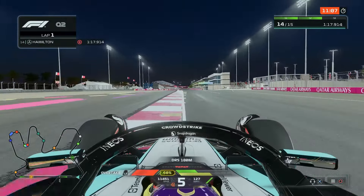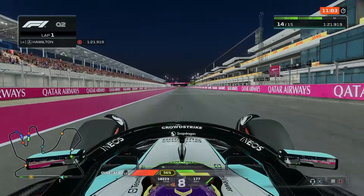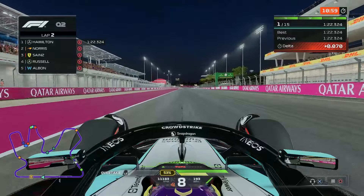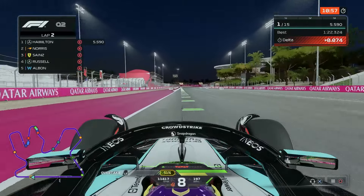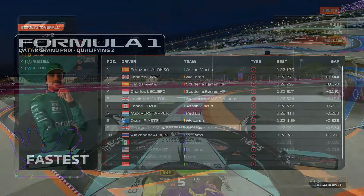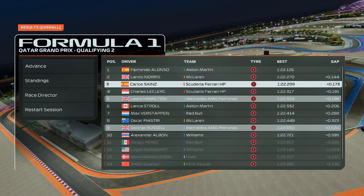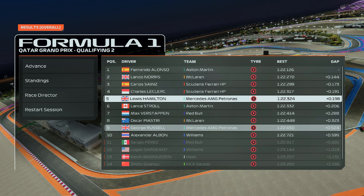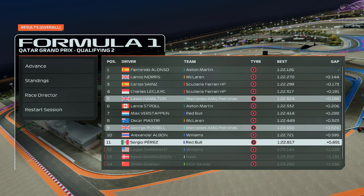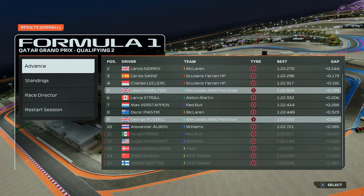Here we come up to the line in Q2. It's a 1:22.3, quickest time so far — we'll settle for that. We are through to Q3. Fernando Alonso looking very quick again. Norris up there, Sainz and Leclerc up there. Russell just squeaking through but going out: Sergio Perez, Sargent, Magnussen, Zhou Guanyu and Valtteri Bottas.